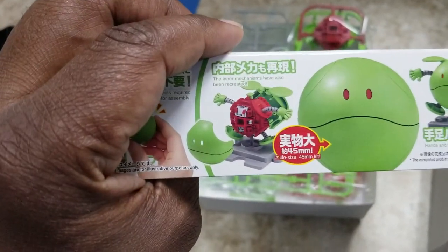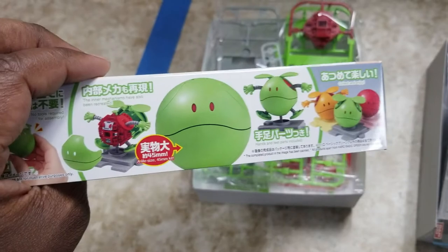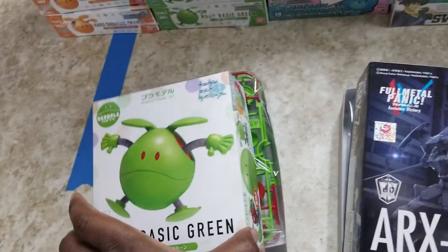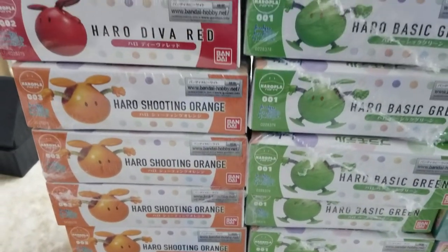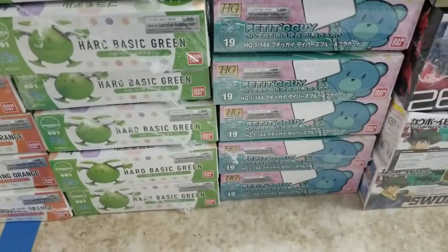Look how the inside looks - that's hot. They just made it a hollow shell but they wanted to give us an inside. Love it, Bandai.